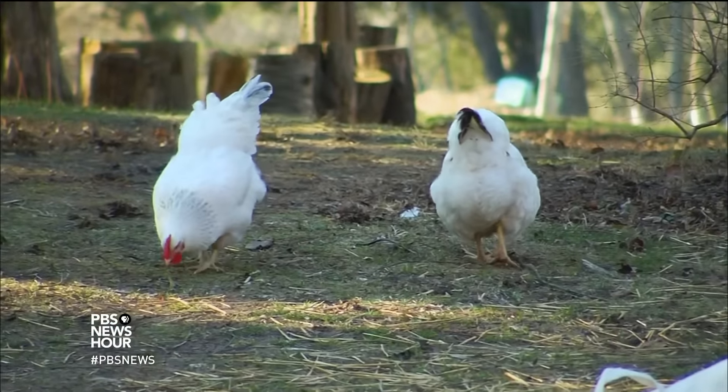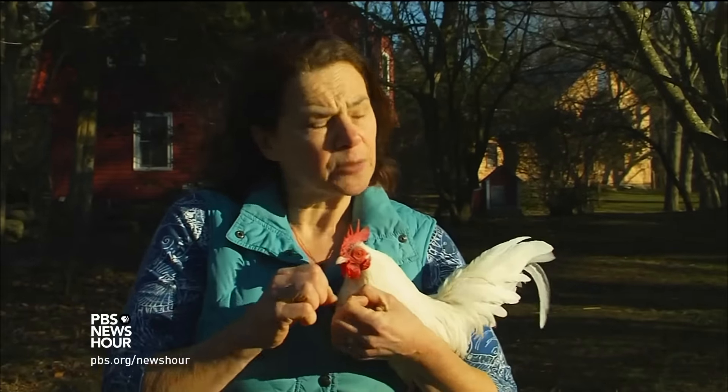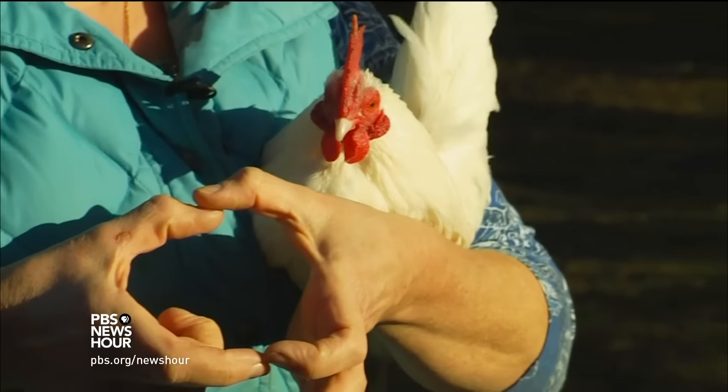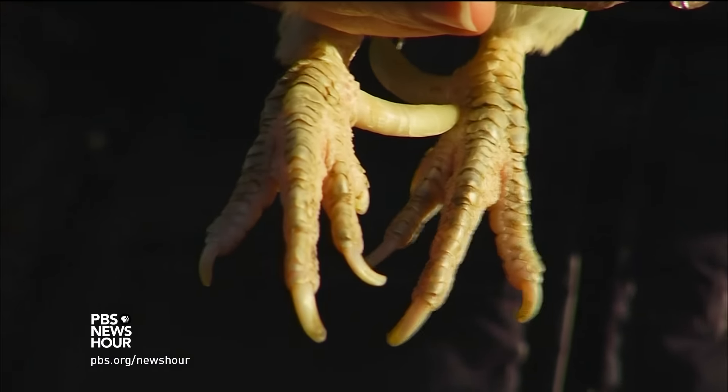What happens when the chicken across the road is cold? You ask your neighbors to knit him a sweater, which is exactly what Erica Max, program director of the Wakefield estate, did when she noticed that Prince Peep, a Malaysian Serama rooster, started shivering when the temperature dropped.